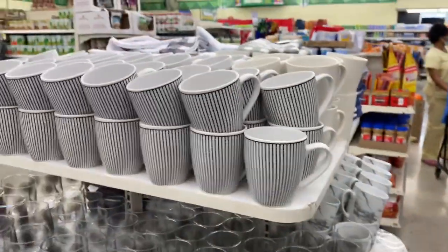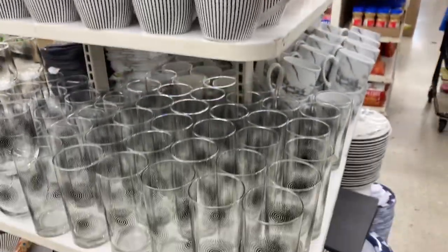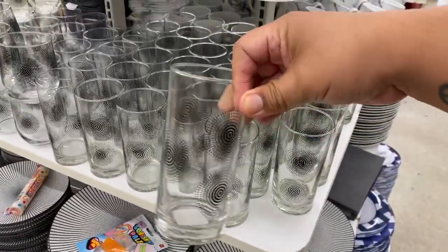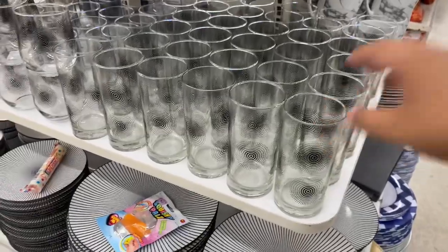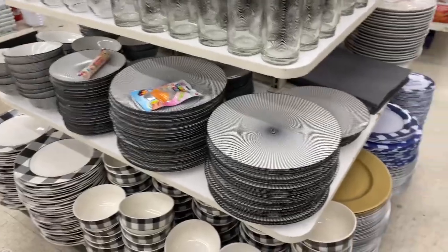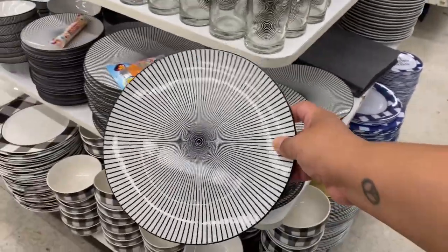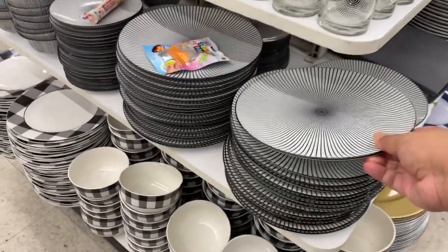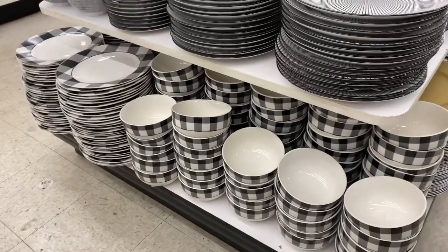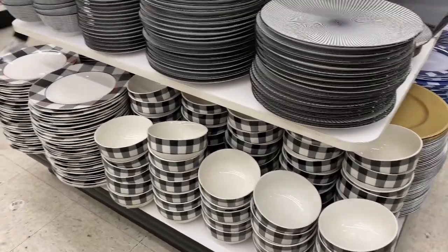Look at these gorgeous mugs — this is really nice. I like this whole collection. And look at this glassware — really nice. I'm sorry that I'm rushing, there's just a lot of people here and I don't want to get in anyone's way. I absolutely love this collection — very upscale and fancy looking for a dollar twenty-five, not bad. They also have the generic bowls with the buffalo plaid, very nice.